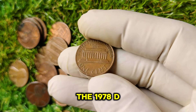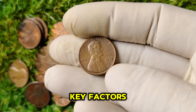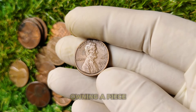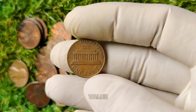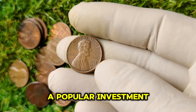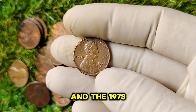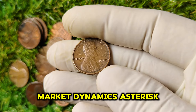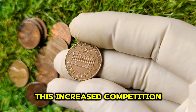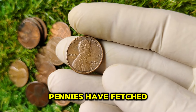The 1978 D Lincoln penny is valued at around $1 million. This figure can be attributed to several key factors: collectibility, as the coin appeals to both collectors and investors seeking a piece of history with potential for value appreciation; investment trends, as rare coins have increasingly become a popular investment vehicle; and market dynamics, as increased competition for high-grade specimens drives prices higher, evident in recent auction results where well-preserved 1978 D pennies have fetched significant sums.